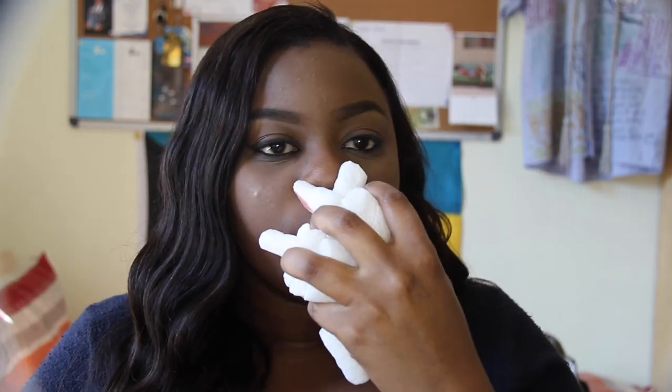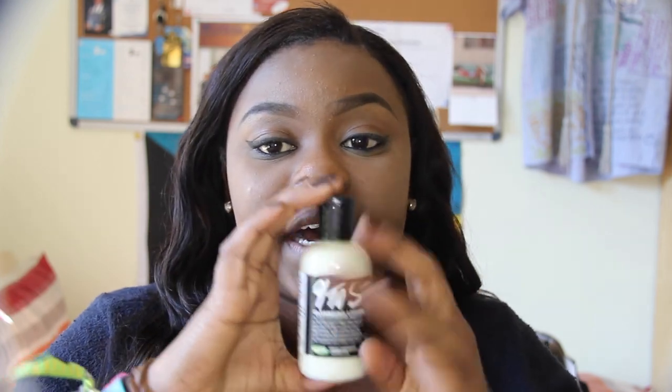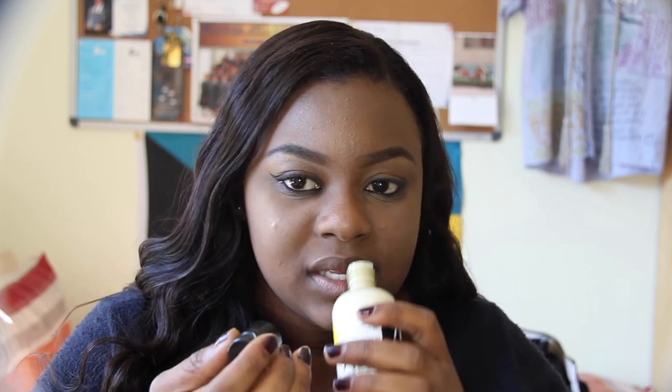This one is a cleansing lotion called Nine to Five. It's 95 grams and you use it to remove dirt and makeup from your face while also moisturizing. It smells exactly like Jergens but nicer.